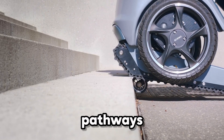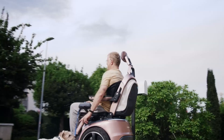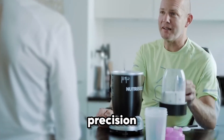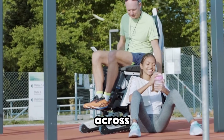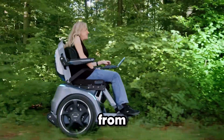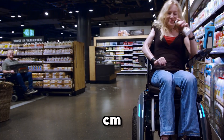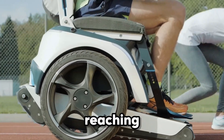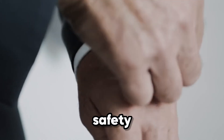It's not just about power — it's about control. The Scewo Bro glides on two wheels with smooth precision, making navigation effortless across different terrains. With a height-adjustable seat ranging from 45 to 87 centimeters, users can finally engage at eye level, whether in conversation or reaching for something high.